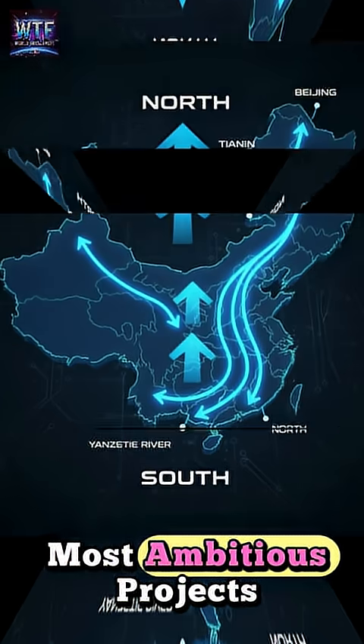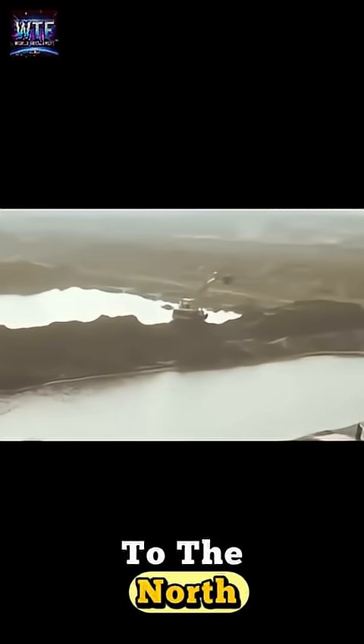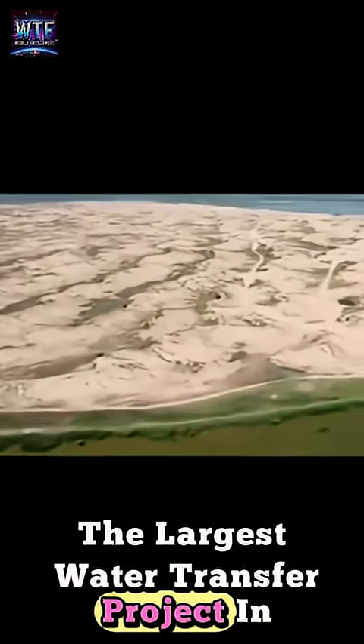China has built one of the most ambitious projects in human history: a system that literally moves water from the south of the country to the north. This is the South to North Water Diversion Project, the largest water transfer project in the world.